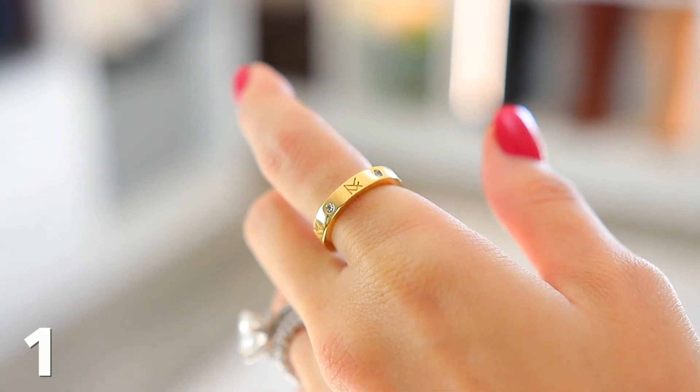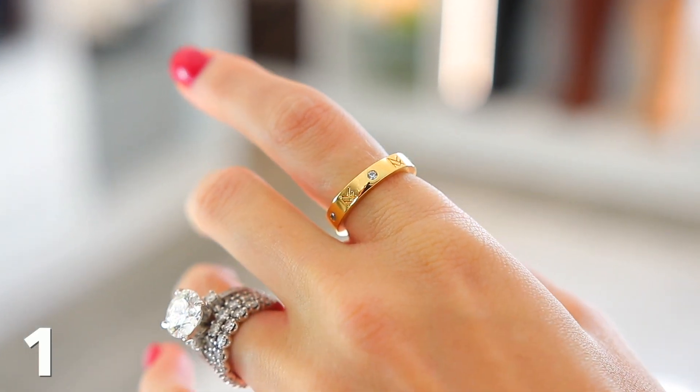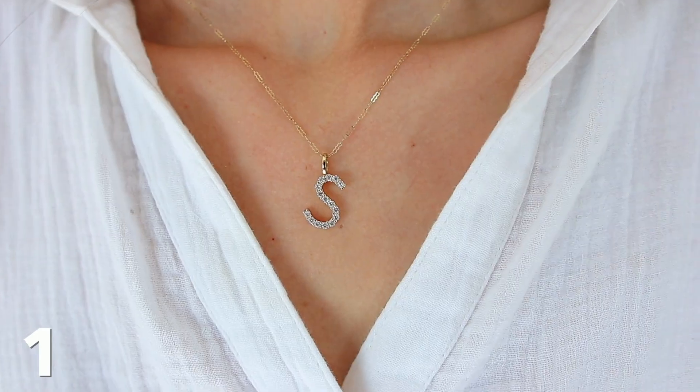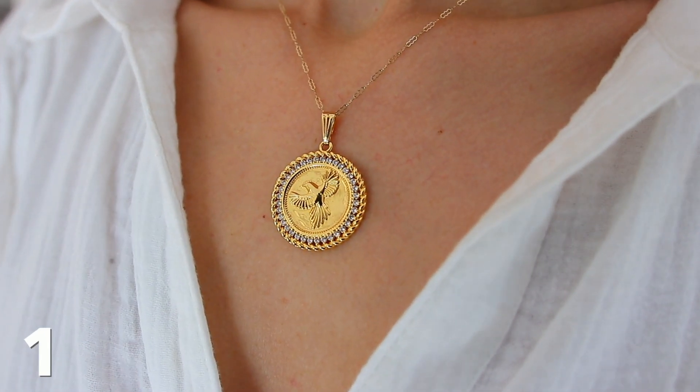She also has the MF ring, which is very similar to the Cartier Love Ring. She has amazing pendant jewelry. This is actually the initial necklace that is very personalized, so it would make a good gift. Earrings, just so many on-trend but classic styles. My code is Shea20, it's just special through this weekend and you can save 20%.